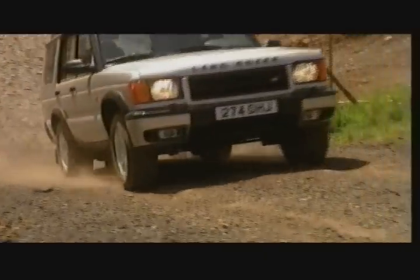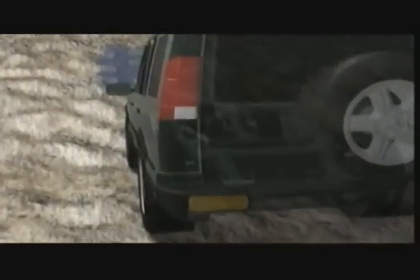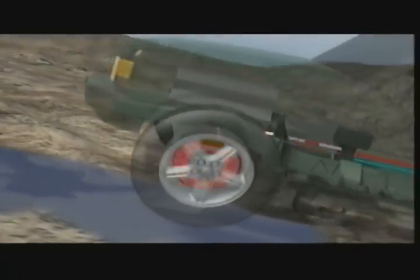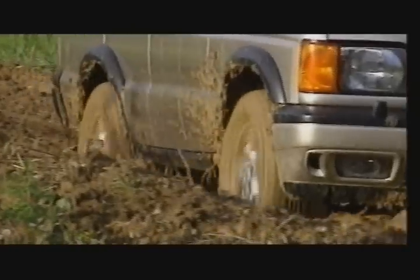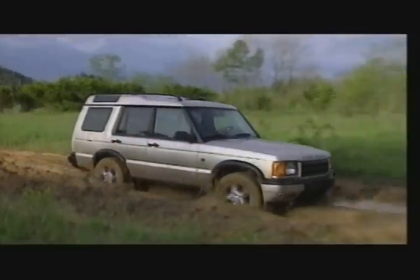Another first for New Discovery is four-wheel electronic traction control. Wheel spin is detected automatically through the ABS brake sensors. Braking is applied to the spinning wheel, which in turn distributes torque to the wheels that still have traction. It's more than just permanent four-wheel drive — it's as if each wheel has its own brain.